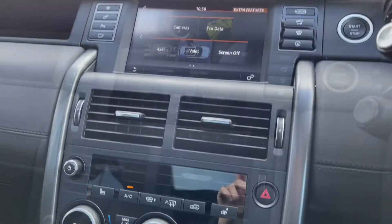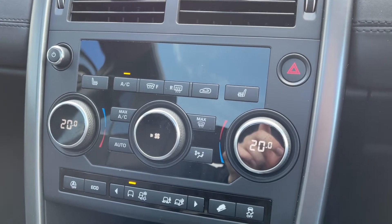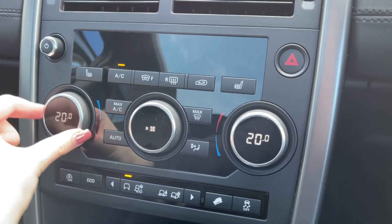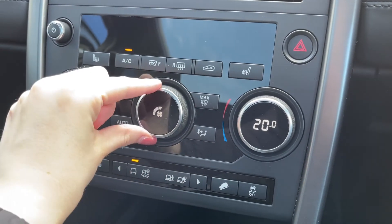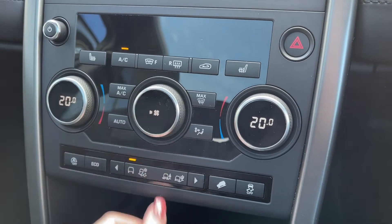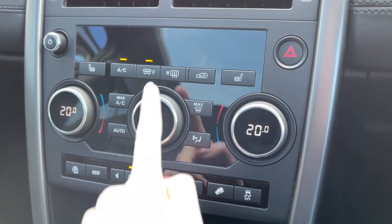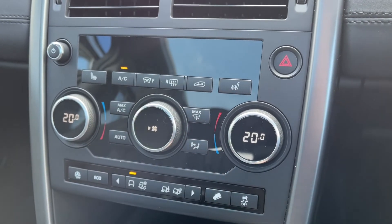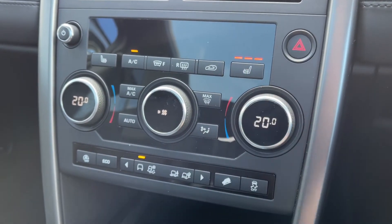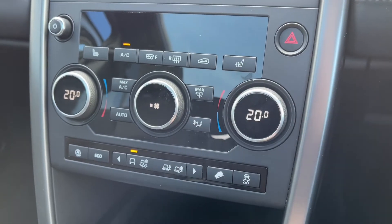Moving down from the media screen, you've got your climate control settings just here — nice and easy to use by just scrolling the dials on either side for the temperature and the one in the centre for your fan speed. The car does also boast a front heated windscreen along with the rear heated windscreen, which are great to have as it makes it nice and quick to defrost the car during the winter. You do also have front heated seats, which will keep you and your passenger nice and warm during those colder winter months.